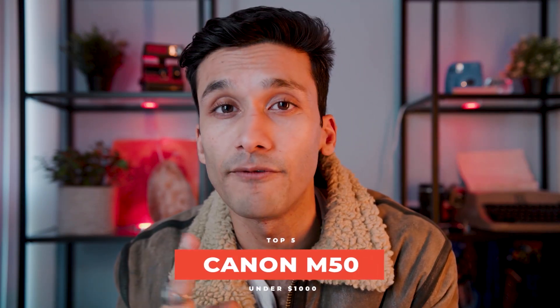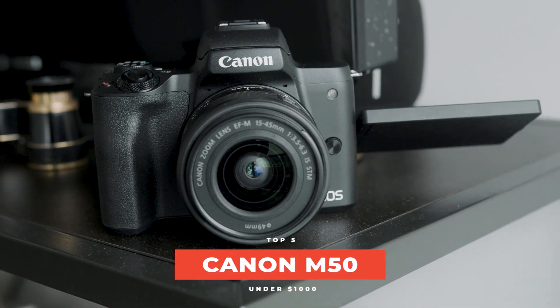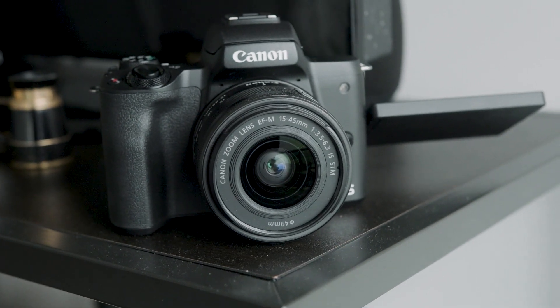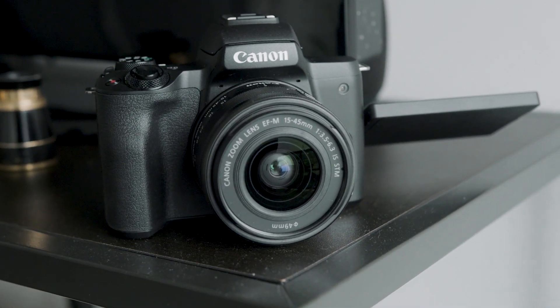Next up, we have the Canon M50. I wanted to do a more budget-friendly version of the Sony a6400, because $900 is pretty steep once you factor in SD cards, tripods, gimbals, and all that stuff. So I wanted to give you a camera that did more or less what the a6400 did at a lower price, so you have more room in your budget to buy other things.